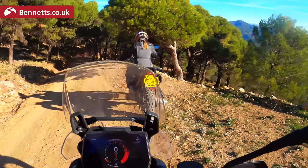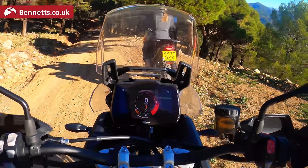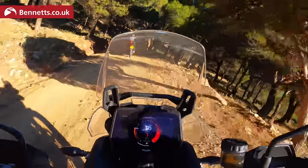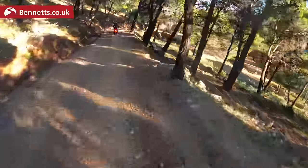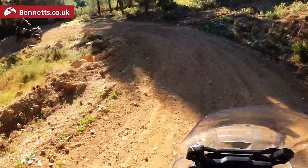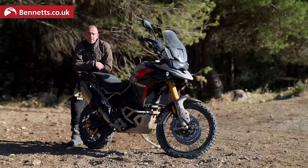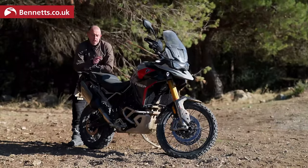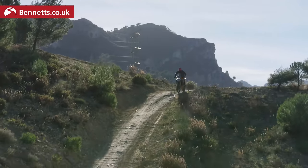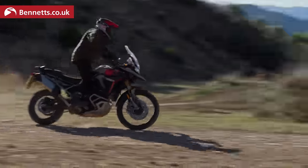In off-road Pro I've got no traction control, no ABS. In standard off-road I've got a little bit of off-road-biased ABS and off-road-biased TC. But apart from the different tyres, this is just a standard Tiger 900. At Bennett's Bike Social, we did the on-road test yesterday — we tested the Rally and the GT Pro, both on-road. Today has been off-road just on the Rally, which is obvious to use because it's got the longer travel fully adjustable suspension, more ground clearance, and the crash protection.